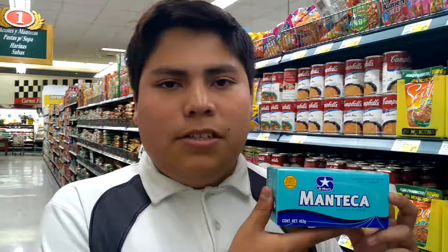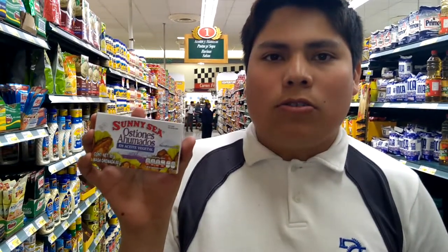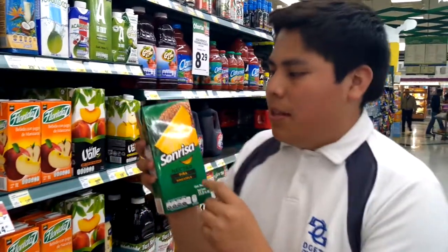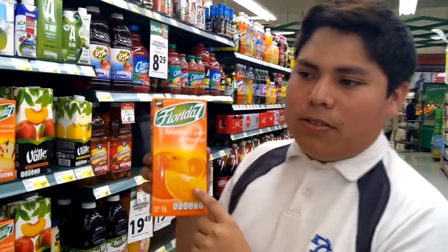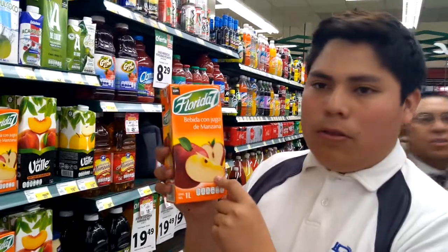Box of tuna, small oysters, almonds, Maria cookies, Chucky's cookies, red cookies. Box of pineapple juice, orange juice, apple juice.